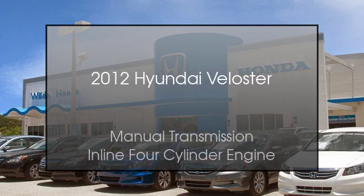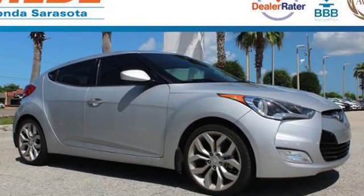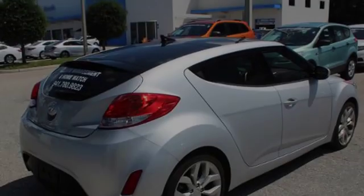This is a 2012 Hyundai Veloster. This car has a manual transmission and an inline four-cylinder engine.